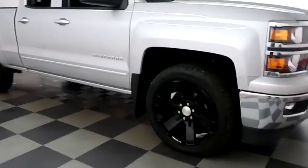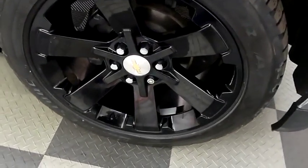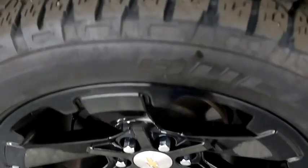A look down the passenger side, you have the blackout alloy wheels. Those are 22 inch alloy wheels and they are wrapped with Bridgestone Dueler tires.